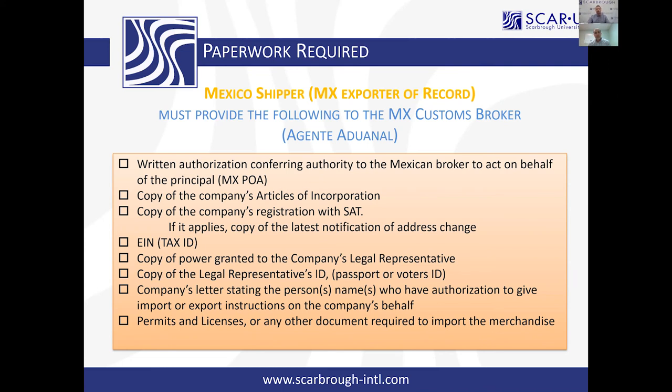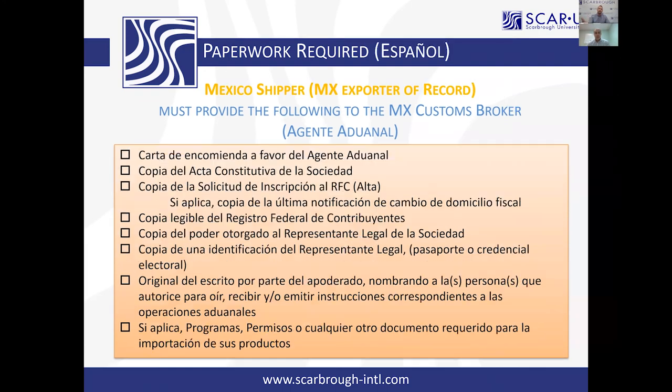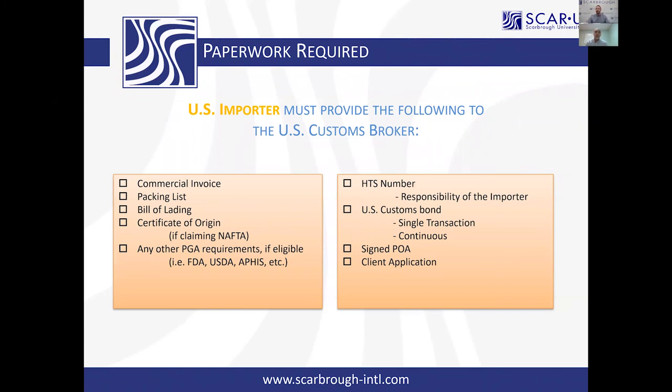We also have this slide in Spanish, so if there are any questions or you'd like to send it to any of your shippers, feel free to do so. For the US importer, the information that needs to be provided to the broker is the same as for air freight or ocean freight — the same basic information. Northbound is not overly complicated and the process goes pretty quickly.